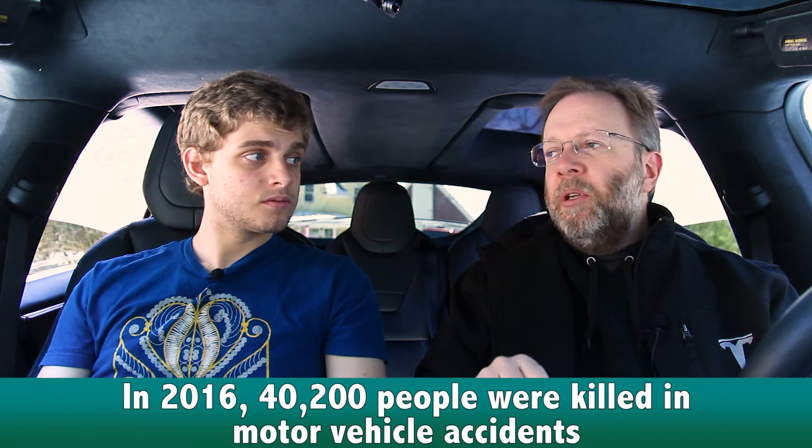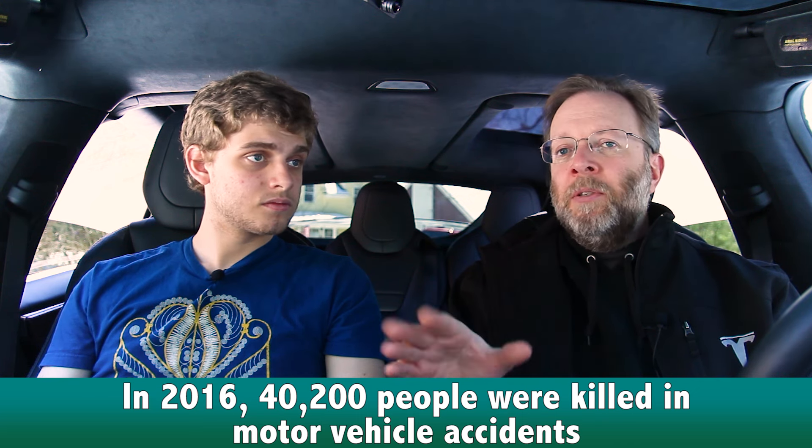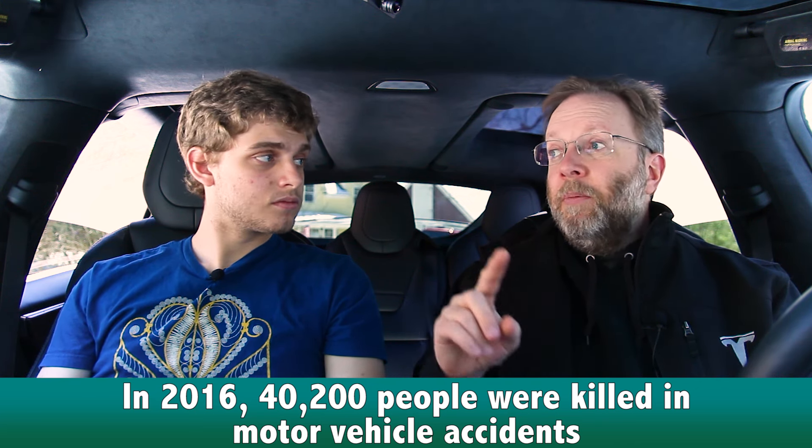The deaths on U.S. roads have gone up. In 2016, 40,200 people were killed in motor vehicle accidents — that is up 6% from the year before. And in 2015, vehicle deaths were up 7%. This has not happened since 2007; the numbers had been dropping for a decade and then all of a sudden they're going back up over the 40,000 mark. And this is per miles driven, not just because there are more people on the roads.